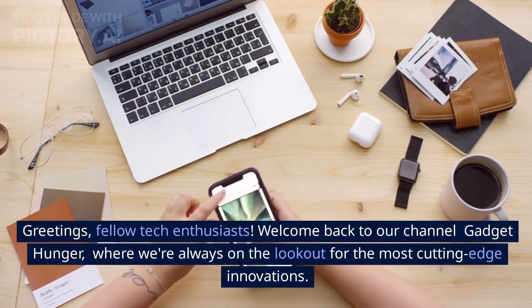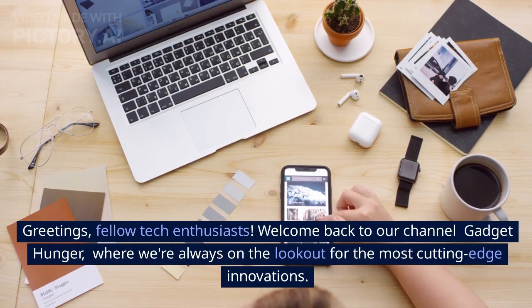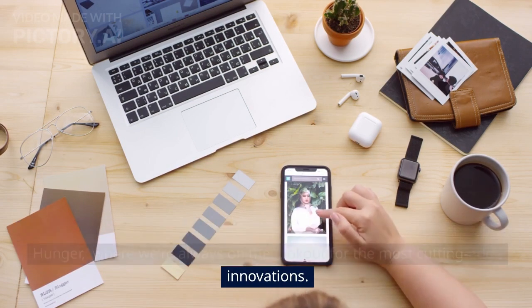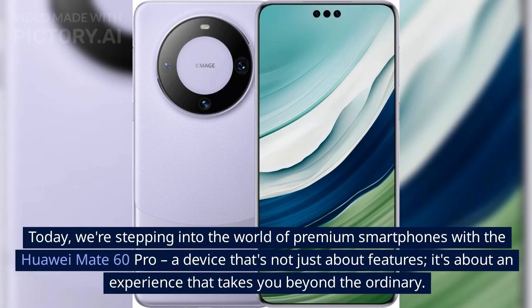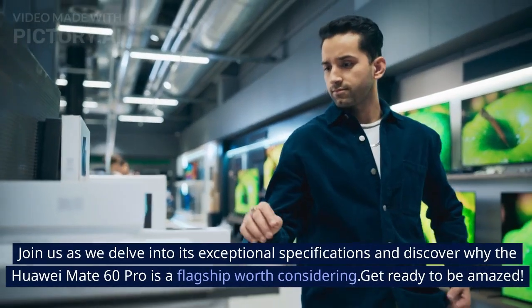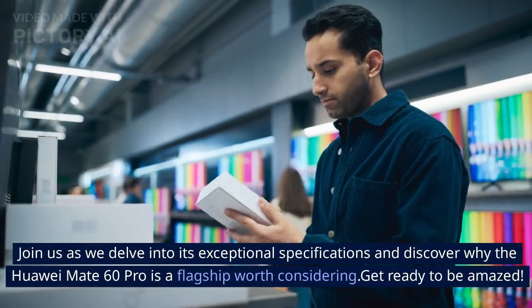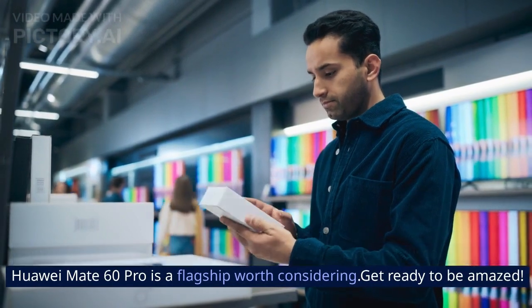Greetings, fellow tech enthusiasts. Welcome back to our channel Gadget Hunger, where we are always on the lookout for the most cutting-edge innovations. Today, we are stepping into the world of premium smartphones with the Huawei Mate 60 Pro, a device that's not just about features — it's about an experience that takes you beyond the ordinary. Join us as we delve into its exceptional specifications and discover why the Huawei Mate 60 Pro is a flagship worth considering. Get ready to be amazed.